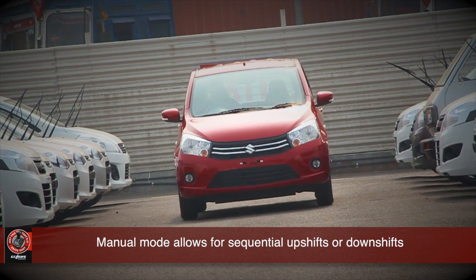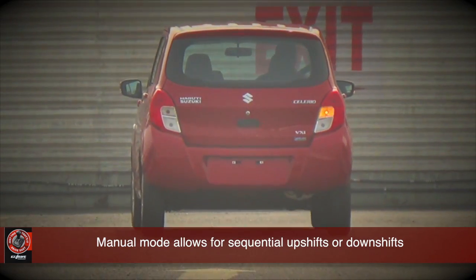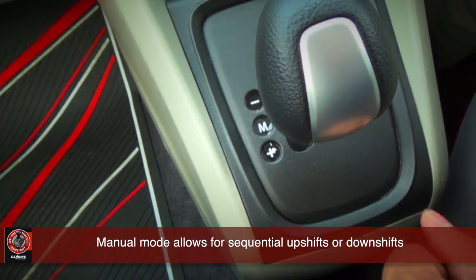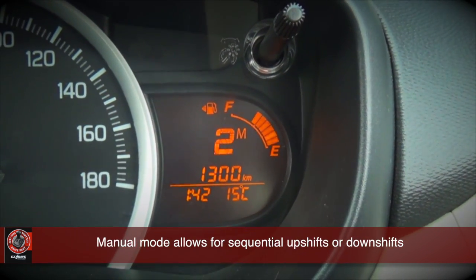If you want to get even better control of the car, you can shift to manual mode. Here the car will hold each gear you select. You can shift up or down sequentially, staying in the gear you want. And if you let the RPM drop too low, the car will automatically downshift for you.